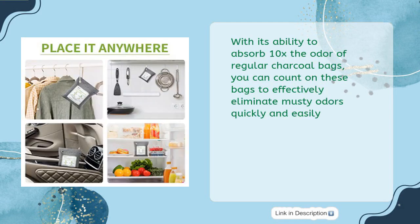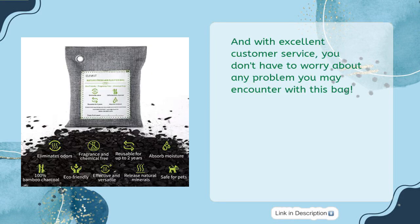With the ability to absorb 10x the odor of regular charcoal bags, these bags effectively eliminate musty odors quickly and easily. With excellent customer service, you don't have to worry about any problems you may encounter.